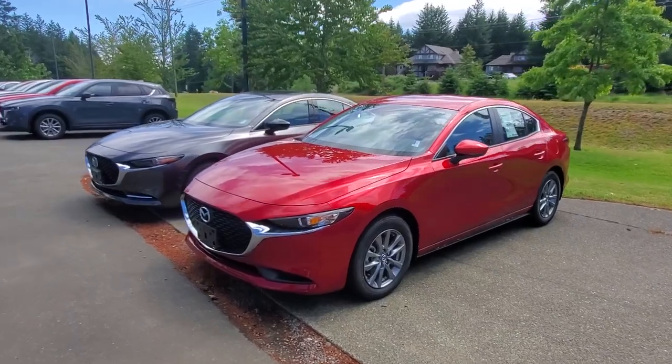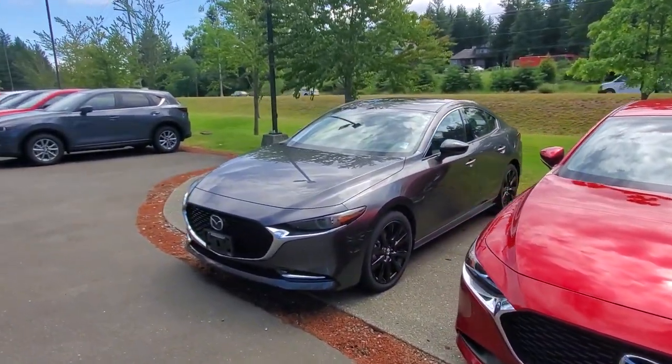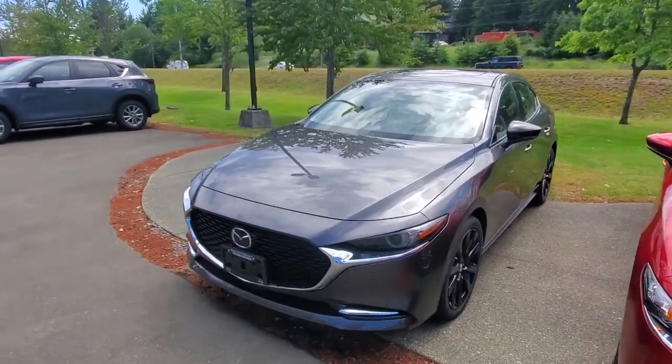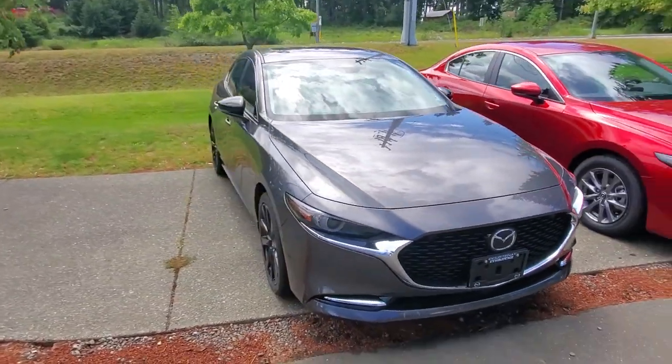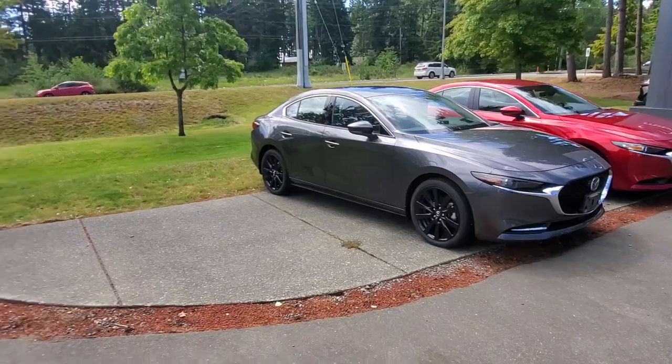I've got the GX Mazda 3 — four-cylinder, front-wheel drive, very fuel efficient, less than 30 grand at $27,500. I've also got an all-wheel drive turbocharged Mazda 3 GT — such a sweet little ride with beautiful red leather upholstery. That thing will go anywhere, any time of year with the all-wheel drive system.